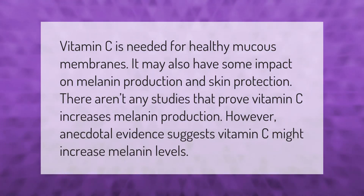Vitamin C is needed for healthy mucous membranes. It may also have some impact on melanin production and skin protection. There aren't any studies that prove vitamin C increases melanin production; however, anecdotal evidence suggests vitamin C might increase melanin levels.